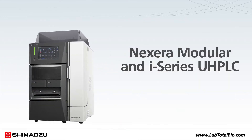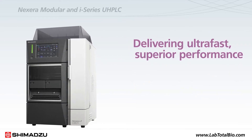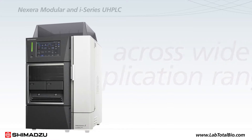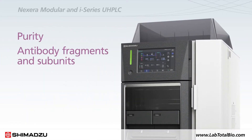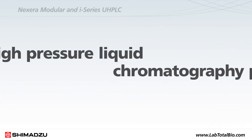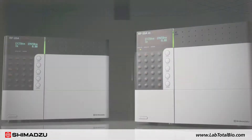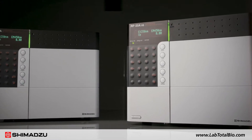The Nexera Modular and I-Series UHPLC are essential to delivering ultra-fast, superior performance across wide application ranges such as peptide mapping and analysis of purity, antibody fragments and subunits, PTM, and high-sensitivity 2AB labeled glycans. The Nexera series is the ideal ultra-high-pressure liquid chromatography platform when used with Shimadzu's RF-20AXS, the world's most sensitive fluorescence detector.